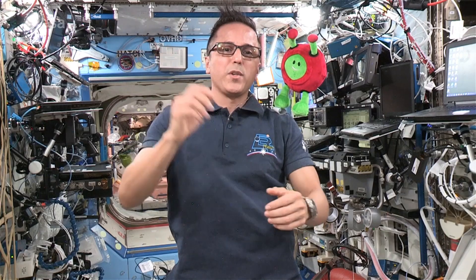Paxi, before we talk about how the air and water is recycled on the ISS, let's go have a look at the water cycle back on Earth.